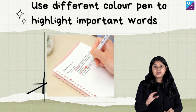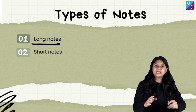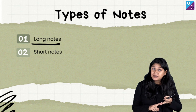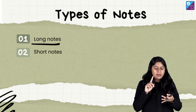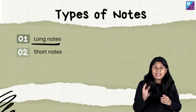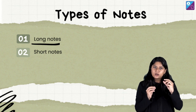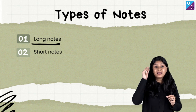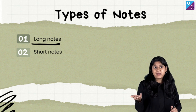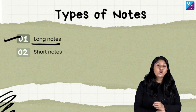Now let's quickly recap long notes. Regular detailed notes should be written in your notebook. Make sure you write them in your own language. Use different color pens to write and highlight important points. Use short forms to concise the topic. Use flowcharts, diagrams, mind maps, and other techniques. That's all about long notes.